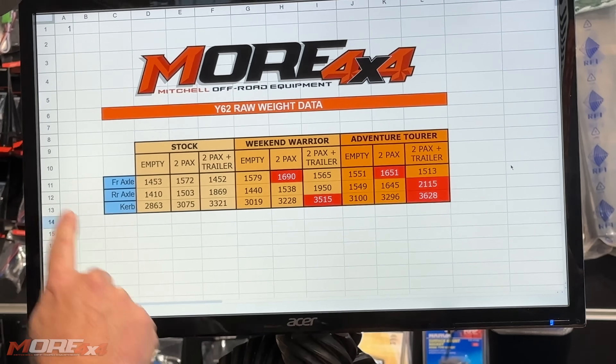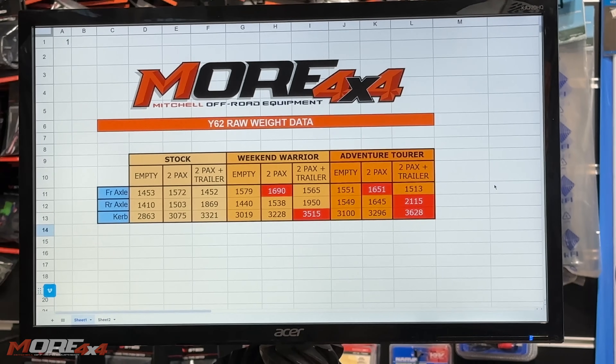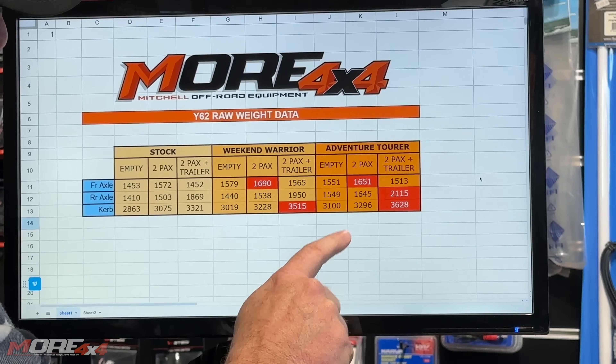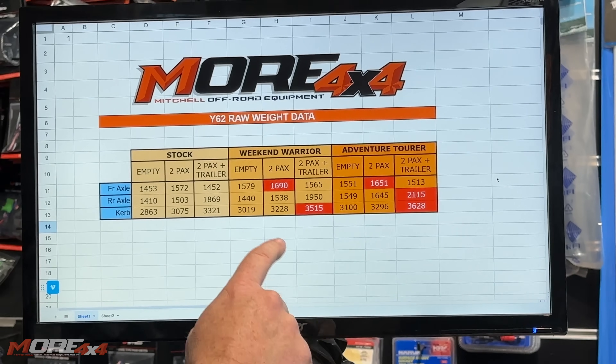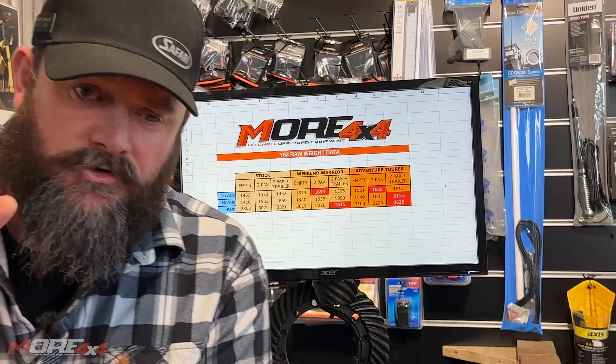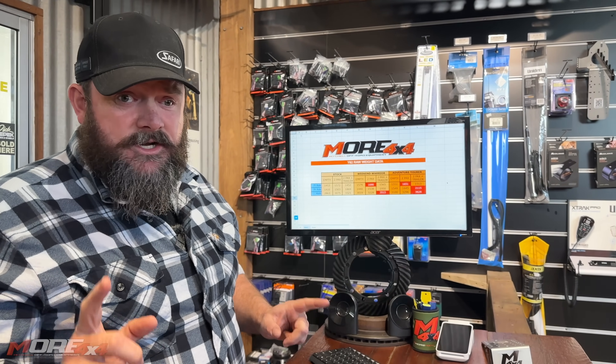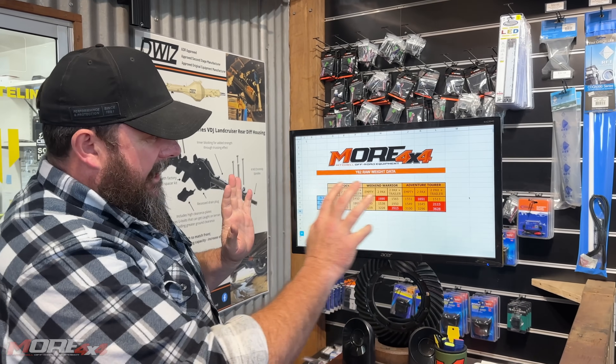On the Adventure Tourer, we're over front axle load, over rear axle load, and over GVM. How many vehicles have you seen driving around with all of this equipment? I'm asking: is this vehicle legal? I see them everywhere, and I guarantee nine out of ten vehicles on the road are probably not actually legal for this exact reason.